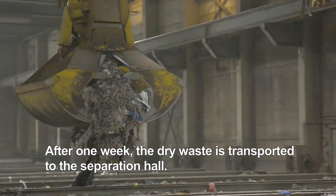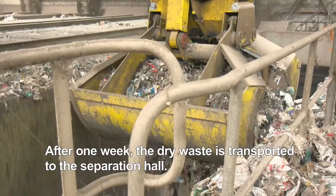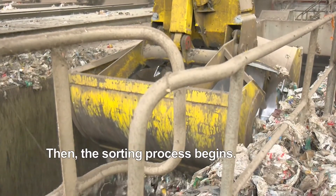The water that is present evaporates and the waste loses up to 30% of its weight. After one week, the dry waste is transported to the separation hall, where the sorting process begins.